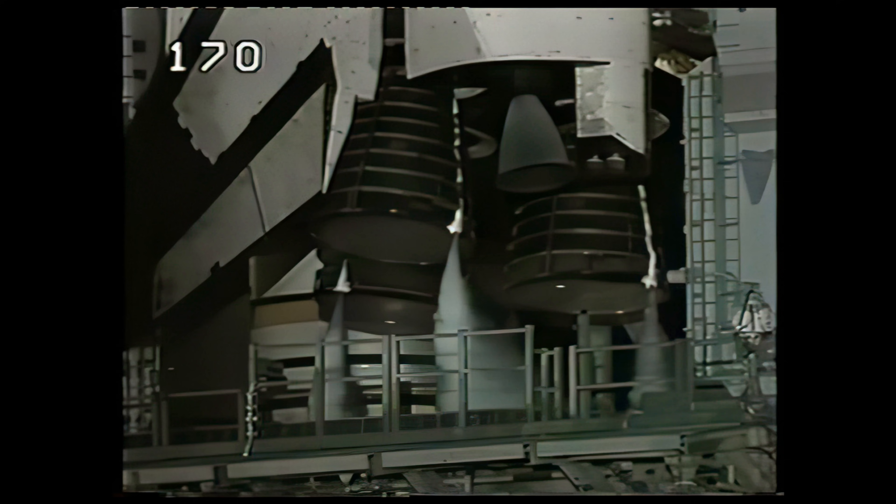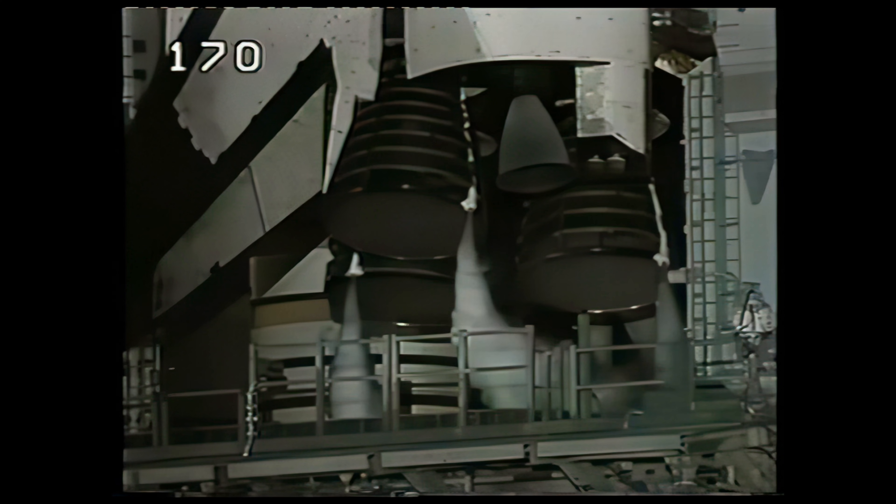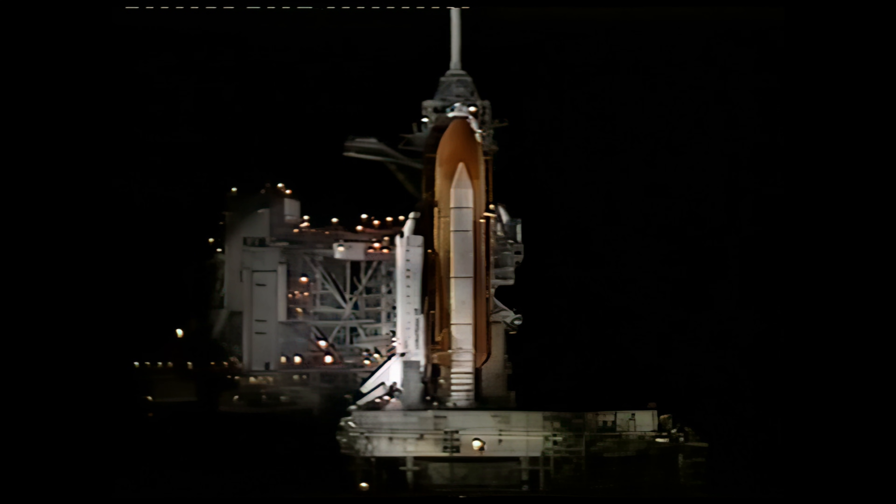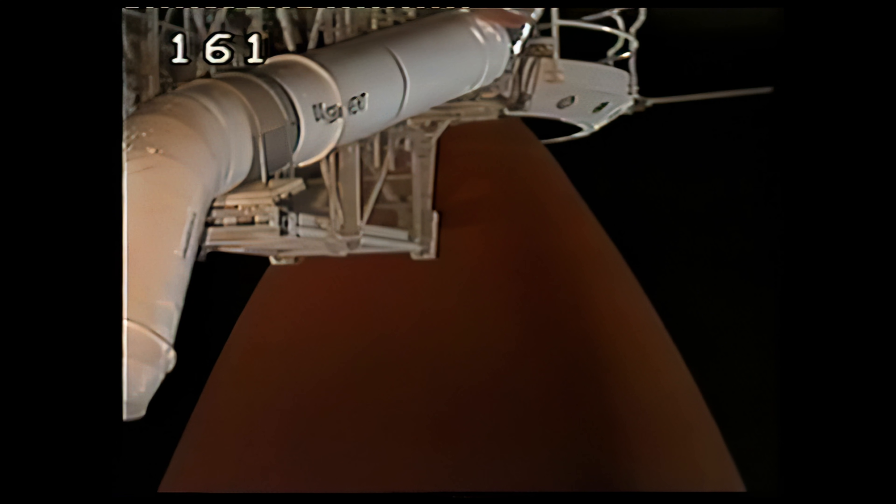All systems are go for launch at this time. Just a few minutes away from the twenty-sixth flight of the shuttle Columbia with a crew of five. T-minus three minutes and counting. The liquid oxygen tank is being pressurized for flight. The gaseous oxygen vent hood retraction is now beginning.